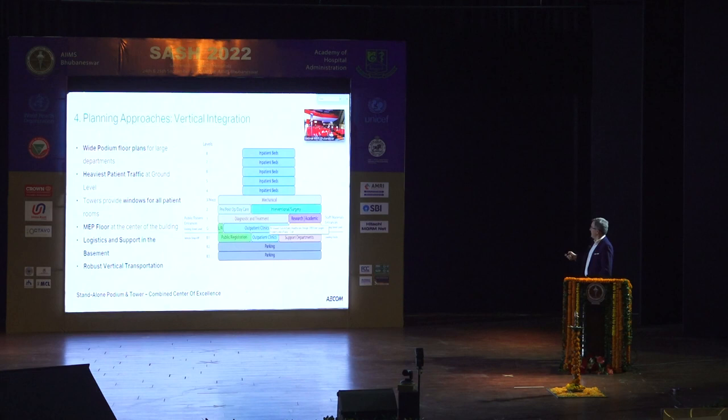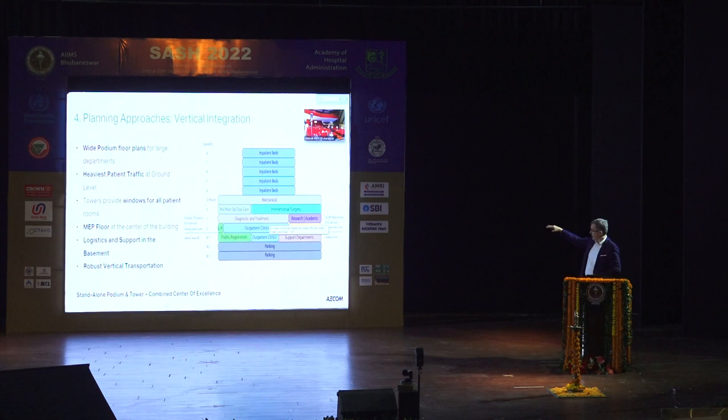If you put MEP in the middle, you have your patient tower up above and your diagnostics and treatment down below. The patient towers are designed for maximum surface area, maximum windows so that every patient has a window. The podiums, on the other hand, can have very large floor plates accommodated. The tower and the podium are separate with MEP in the middle, and logistics and support departments are at the basement.